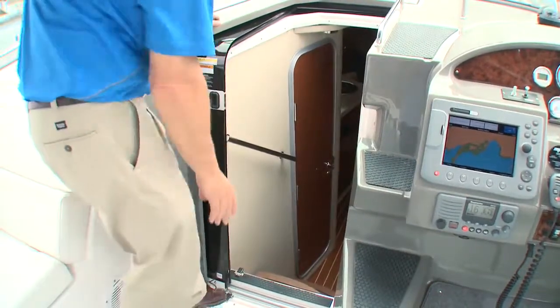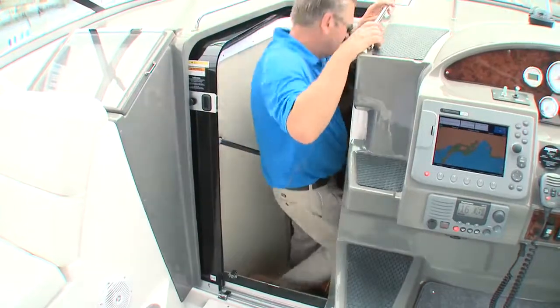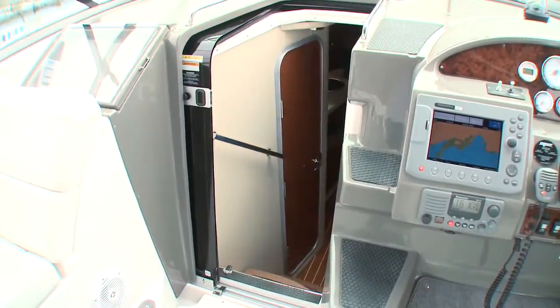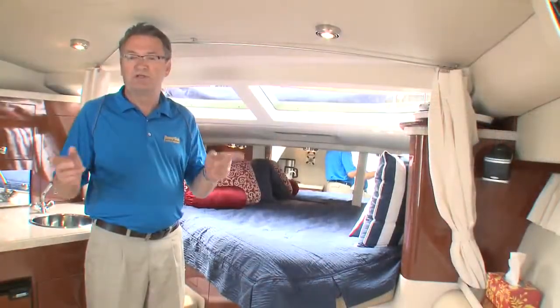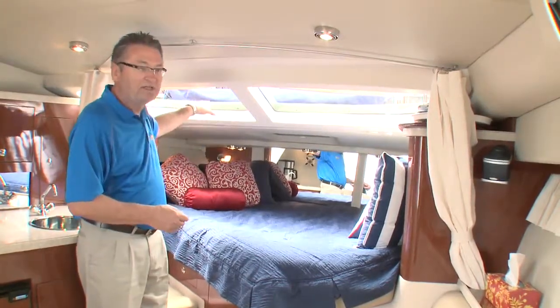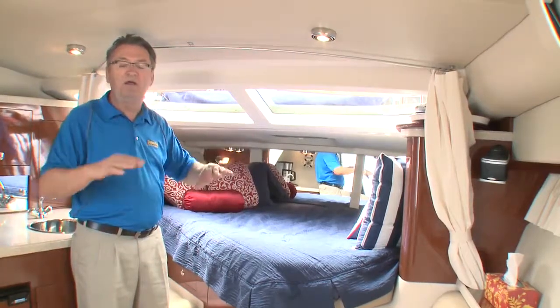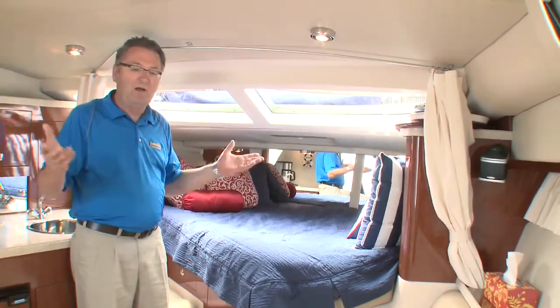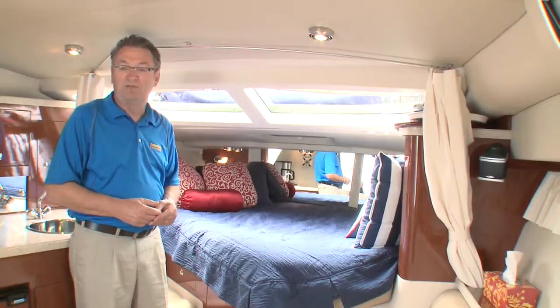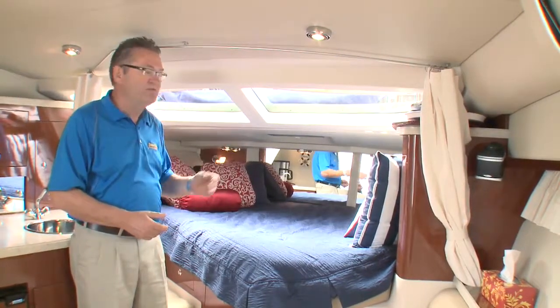The companionway features a convenient sliding screen. Once below deck you will see what these models are all about. Regal has done an excellent job with their design of the windowed Express Cruisers, incorporating forward-facing glass and large eyebrow side windows, flooding in a high amount of light and making this a very bright and livable space. I'm just surprised that more boat manufacturers haven't followed suit.